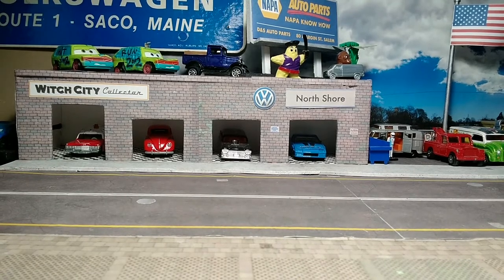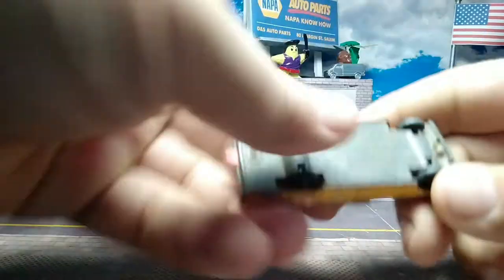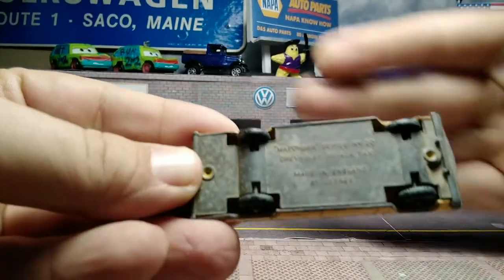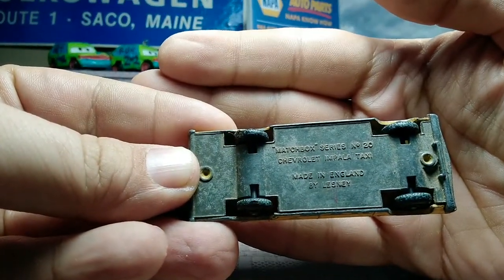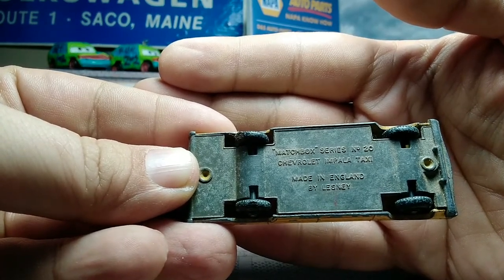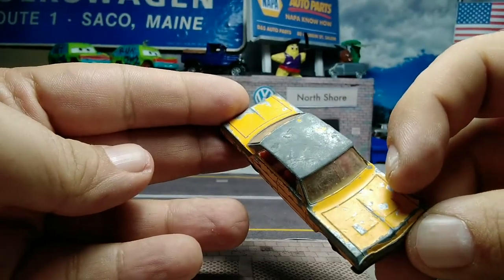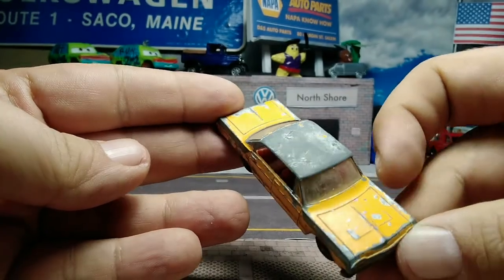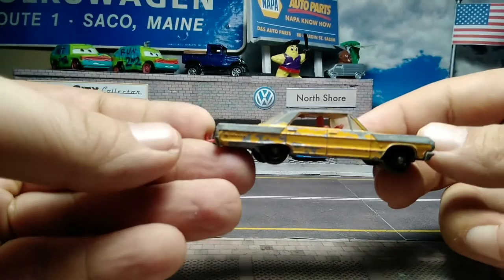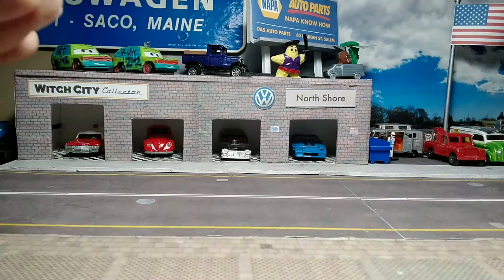First up, the Lesney Impala Taxi — Matchbox series number 20, Chevy Impala Taxi, made in England by Lesney. This was a thrift store find in this condition. It should have a sticker or decal in those little marks that say Taxi. It's got a red interior, it's in taxi yellow, and it has a trailer hitch. Don't know why they put trailer hitches on all the cars, but that's what Lesney did.